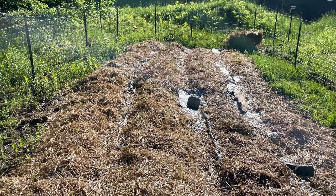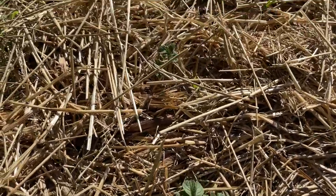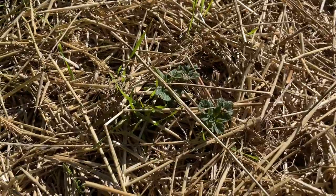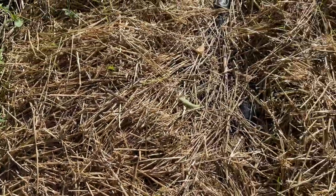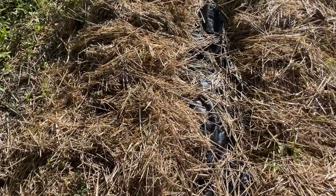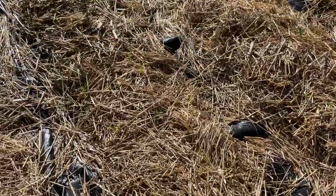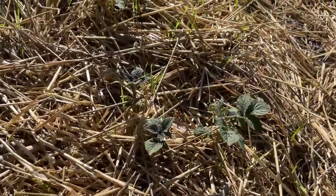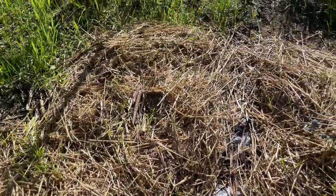Quick update on the garden - things are coming along. We have some potatoes coming up now. That's the one I uncovered a week ago or so, but you can see there are others starting to pop up as well. We definitely have potato growth, which is good. They didn't rot despite all the water - everything seems to be coming up on both sides, with some quite large shoots already a couple inches out of the straw.